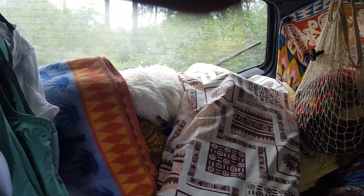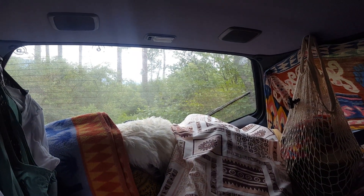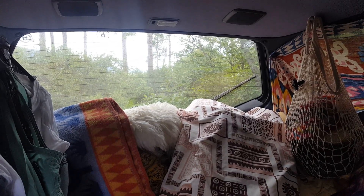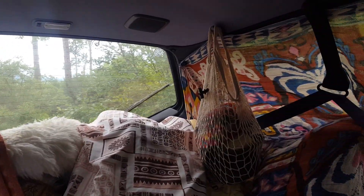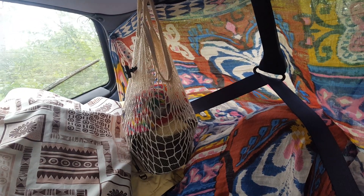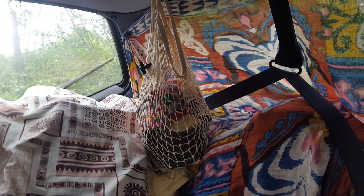This bag contains the sun shades — the things I made with heat shield, that bubble wrap with the foil. I'm totally blanking on the name right now. There's also this cool net knit basket that I'll put fruit in, like bananas and stuff that can't bang around. It also holds my hats, which is what it's holding right now.